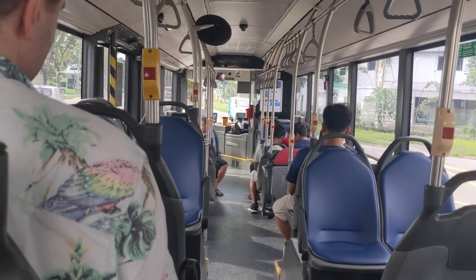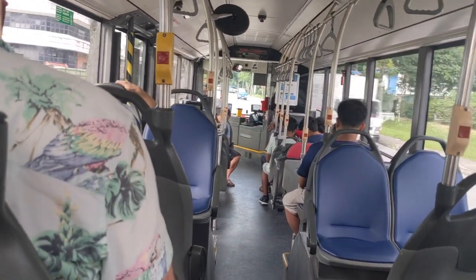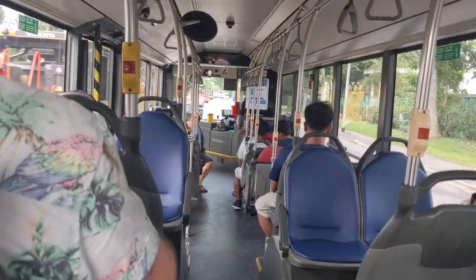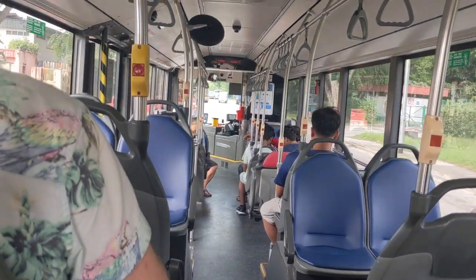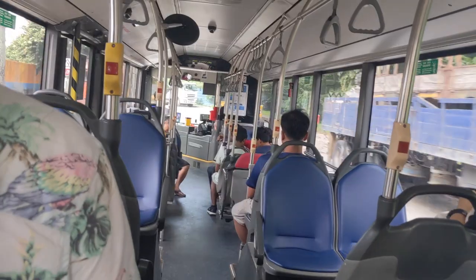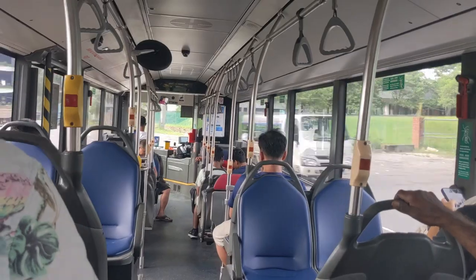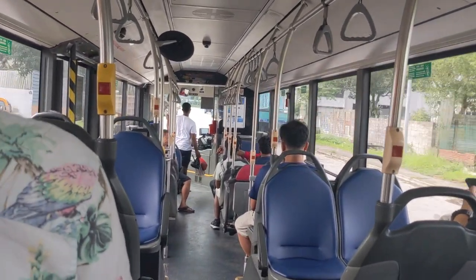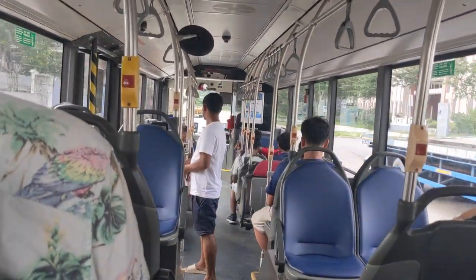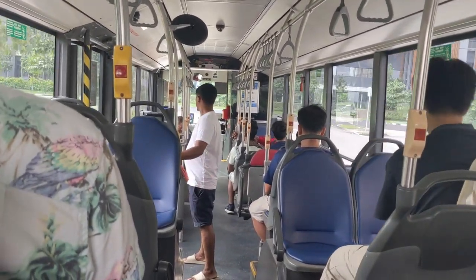The SMRT specification Citaros are the ones generally preferred by enthusiasts. They are rarer, you can only find them in certain regions in Singapore, and they are more sleek and more luxurious inside. Even when I enter an SMRT specification Citaro I get that sudden 'wow' feeling, because I don't normally ride them — I don't live in the area where they run, so I have to make the effort myself to ride one.